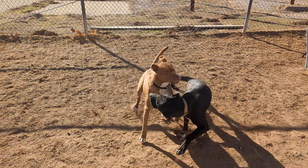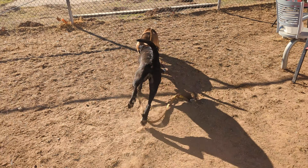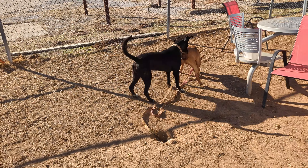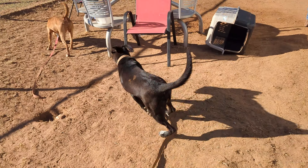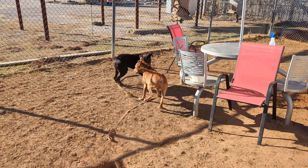Pedro is the black dog. He has double dewclaws and black and white speckledy feet. I would love for someone to do a DNA test on him. He also has a little mohawk ridge right between his eyes, down his nose, which is adorable.